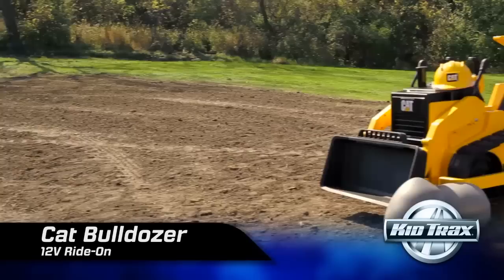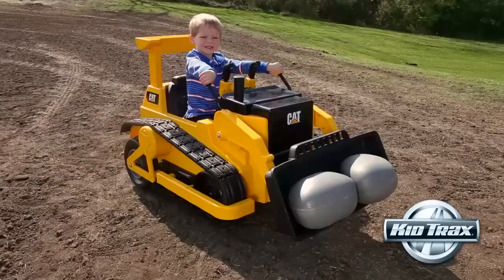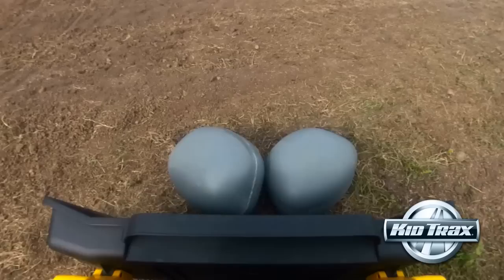Turn your backyard into your child's very own construction site with the Cat Bulldozer from Kidtrax. This unique ride-on is packed full of fun with real-life features for real-life play. Your little construction worker can get it all done with two boulders to push around and their very own toy hardhat.